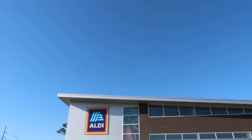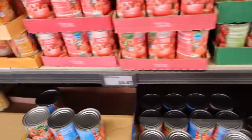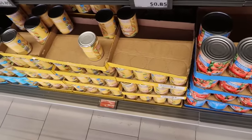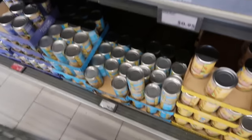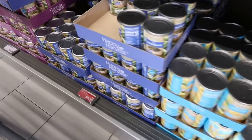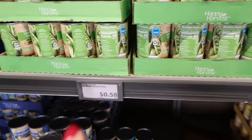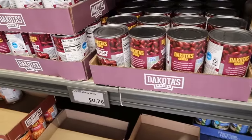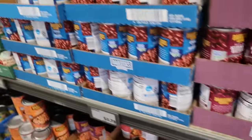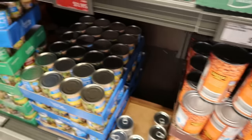At Aldi, you always want to stock up on canned goods and check their prices. They have corn for $0.50 a can, green beans marked down to $0.50 a can, and peas for $0.58 a can. At these prices you get a whole flat of 12. The ready-to-go beans are $0.76 to $0.78 a can, and black beans for $0.77 — all great prices.